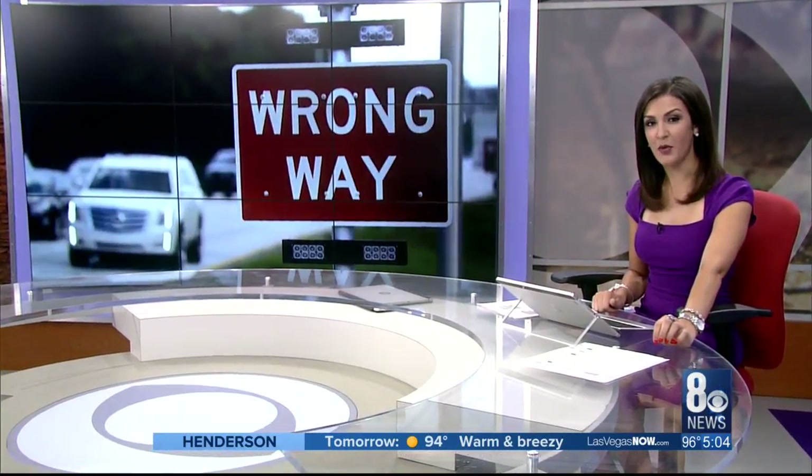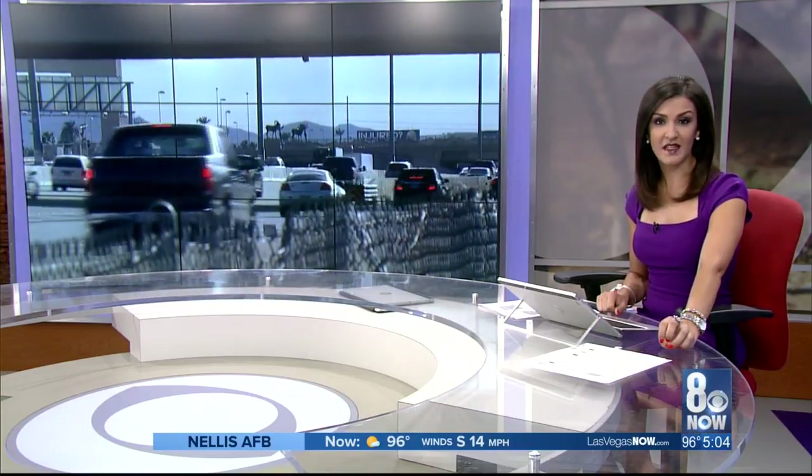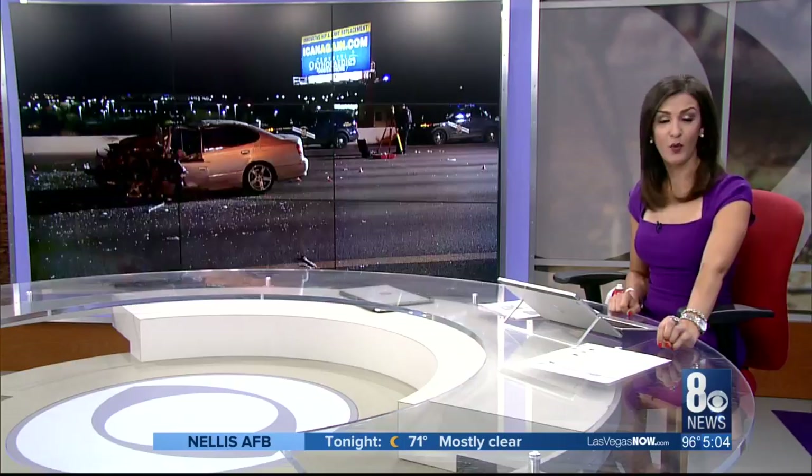The new interchange at Canyon Road will be equipped with a detection system to help prevent wrong-way crashes. It's all part of a 78-million dollar, 6-mile-long U.S. Highway 95 Phase B project. 8 News Now reporter Brittany Edney shows us how the new tech will make your roadway safer.